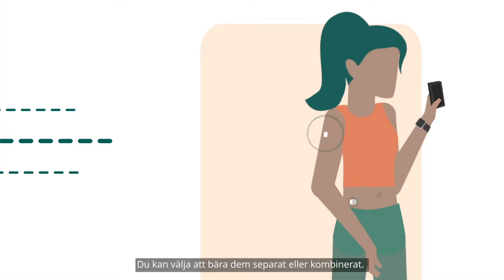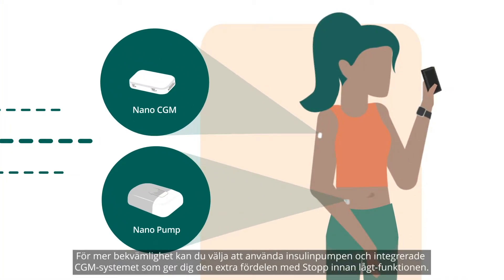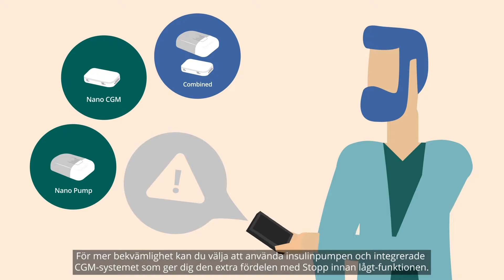You have the choice of wearing them separately or combined. The seamless integration of the tube-free insulin pump with the CGM gives you the added benefit of the predictive low glucose suspend function.